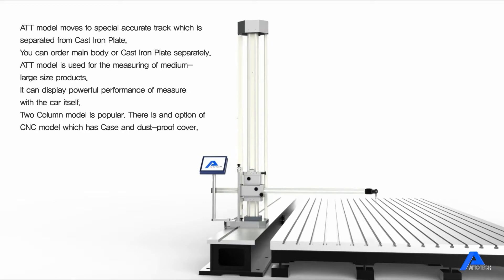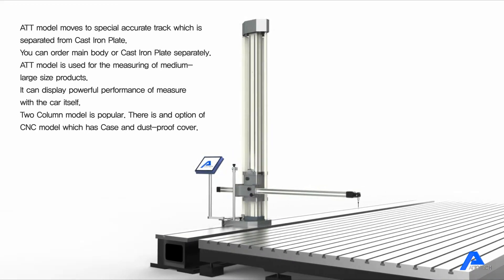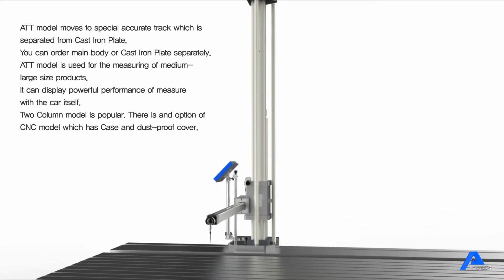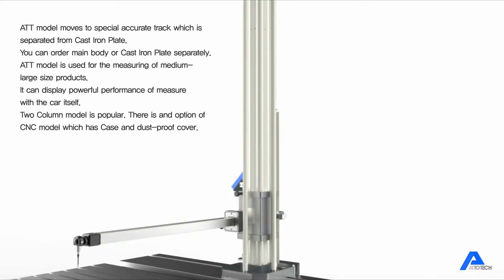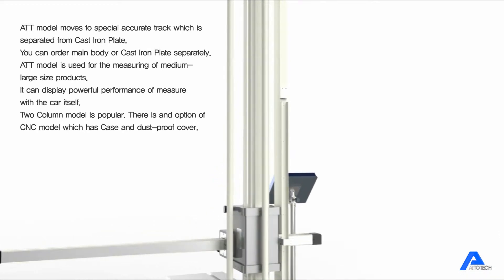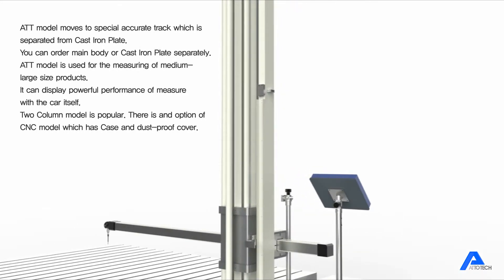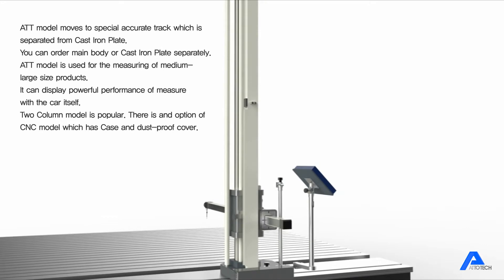The Atotec model is used for measuring medium to large size products. It can display powerful performance and measure with the arm itself. The two-column model is popular, and there is an option of a CNC model which has a case and dustproof cover.